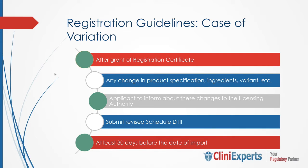Coming to cases of variation where there could be specific changes: after the grant of a registration certificate, in case of any change in product specification, ingredients, variants, etc., the applicant will inform the licensing authority of those changes by submitting a revised Schedule D3 at least 30 days before the date of import.